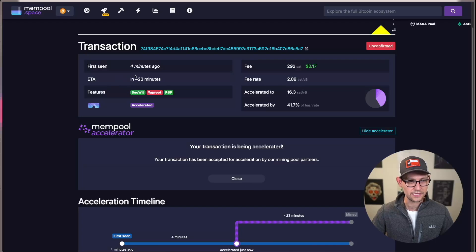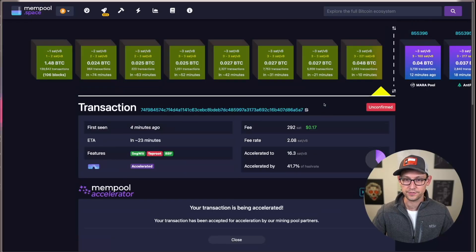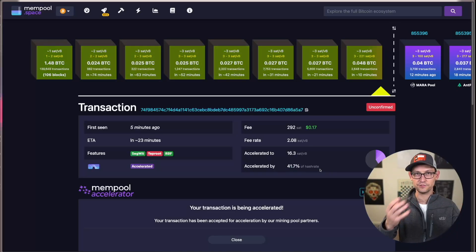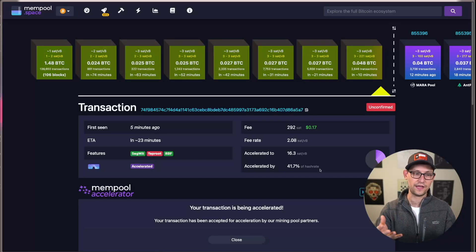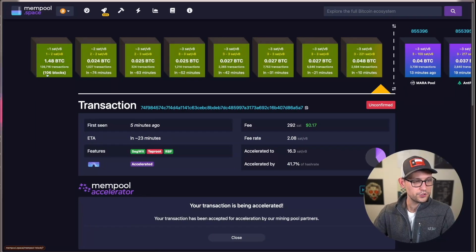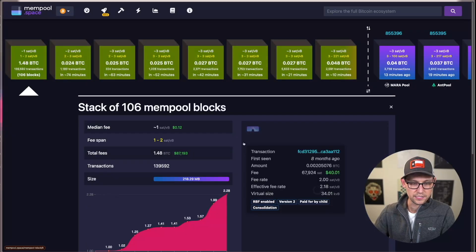My ETA is now only 23 minutes. They're able to give me this quote because 41% of the hash rate is actively involved in trying to get my payment through the network faster out-of-band. If more of the hash rate gets online with the program, this ETA will be faster. If some hash rate starts to drop out of their program, this ETA would obviously be slower. We can start going through some of these blocks and look at what it would cost to accelerate some of these other transactions.